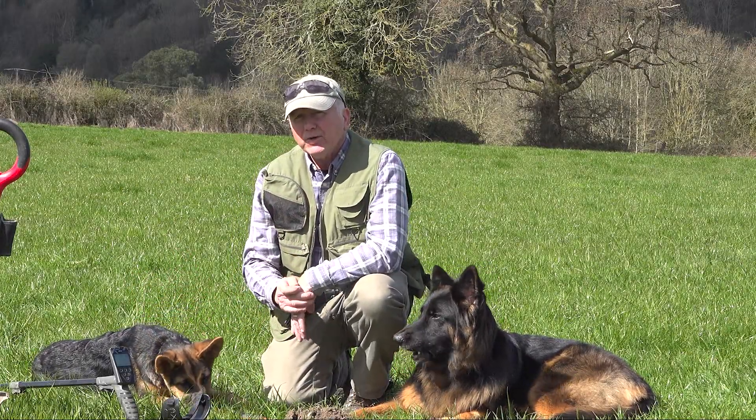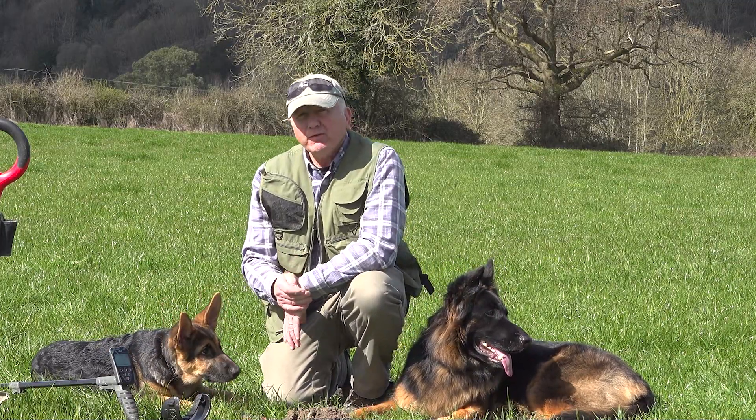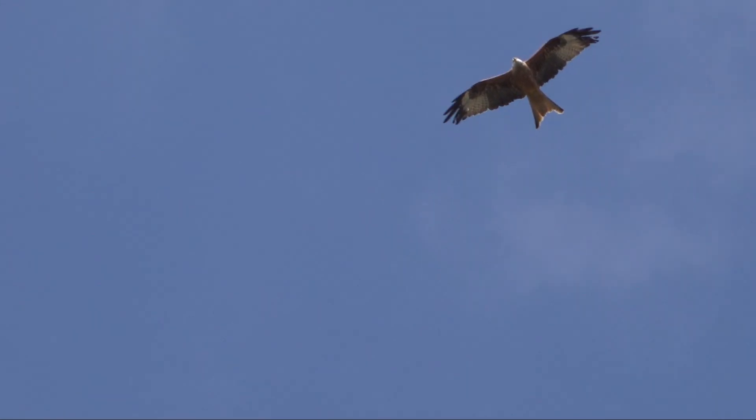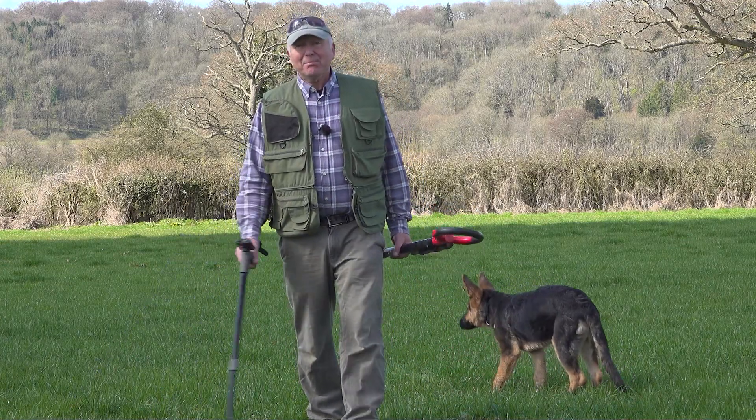The weather held out all weekend and the finds just kept coming. I wonder if it was those red-winged kites bringing everyone good luck. As usual with Detectival, the French turned out in their masses.